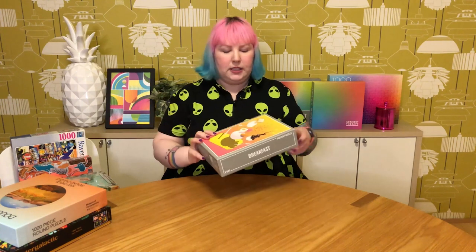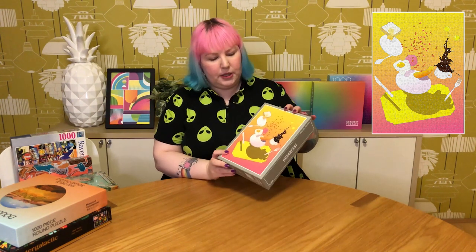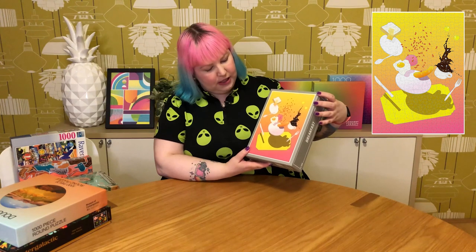Also from Mind Connect Australia, I grabbed a 500-piece from Cloudberries called Breakfast. It's been out for quite a while but I've always thought it was fun and quirky. It looks like someone's been in a rush and upended their breakfast everywhere, with coffee and baked beans flying. I've actually already done this one recently — it was a little bit challenging but definitely good fun.